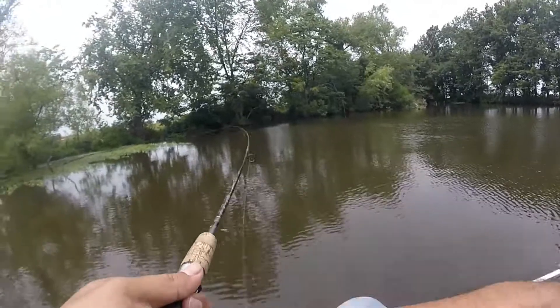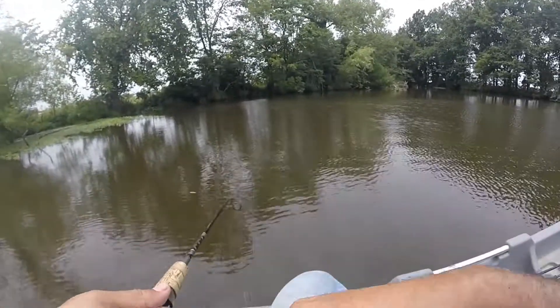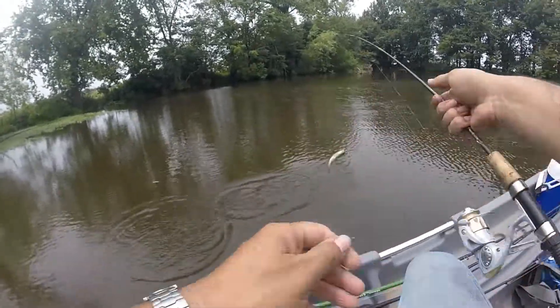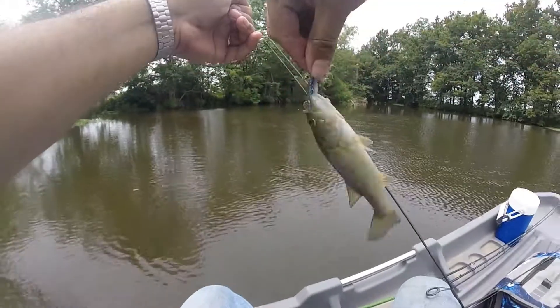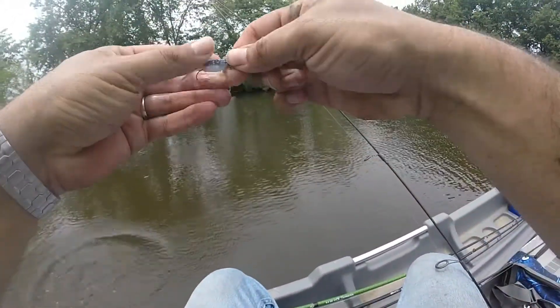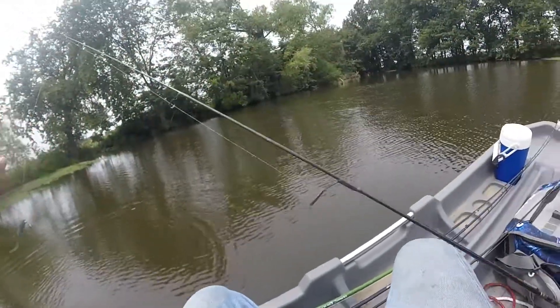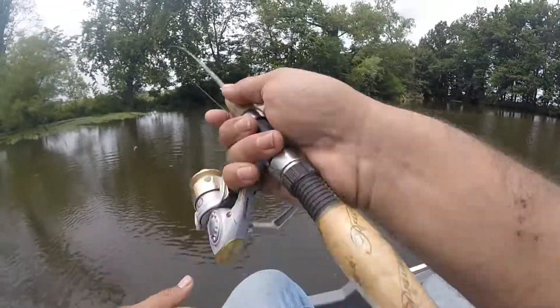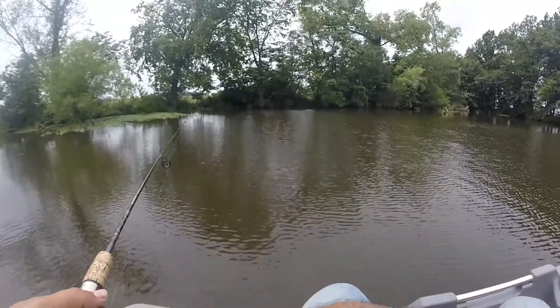Looky there, got one already — second cast! What do we got, what do we got here? Look at there, a little bass! Hot dog, she's a big one! That's the thing when you're fishing with these little baits — you never know what in the world you've got a hold of.